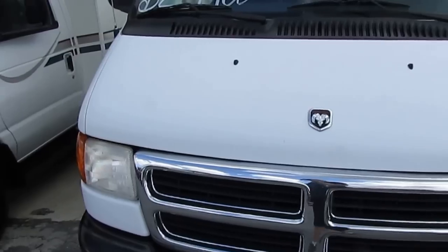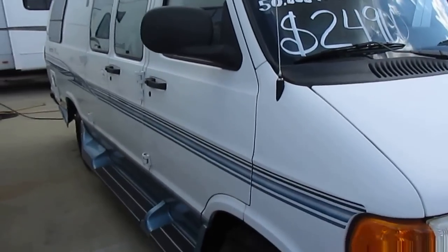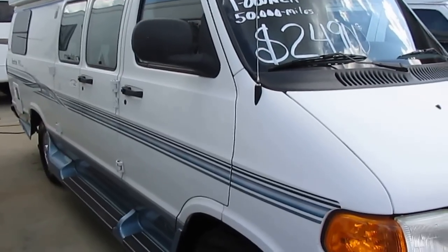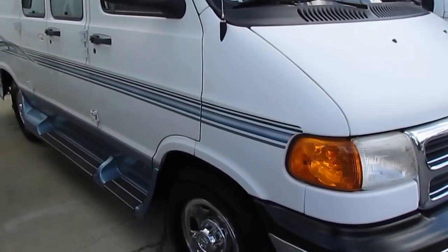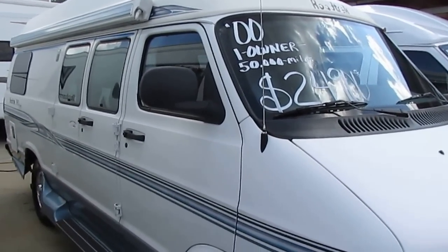It gets right around 15 miles a gallon. This van is something that anybody can drive, from a teenage driver to a 90-year-old RV veteran. If you can drive a car or a truck, you can drive this van without any problem. This unit's knee-deep in Michelin tires. It's a one owner — the same people have owned this van for 16-plus years.